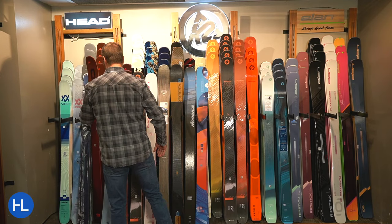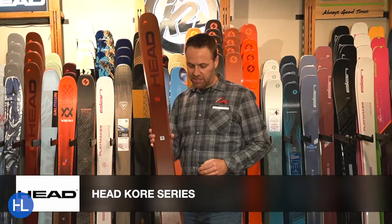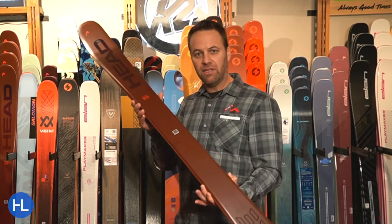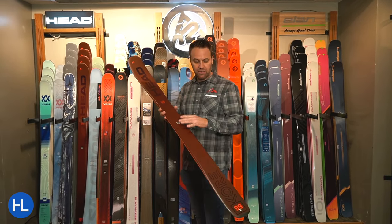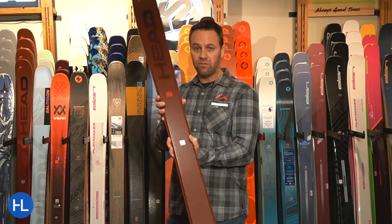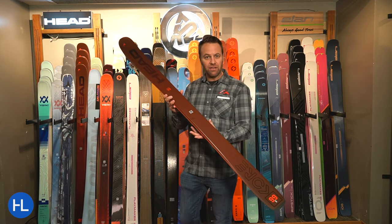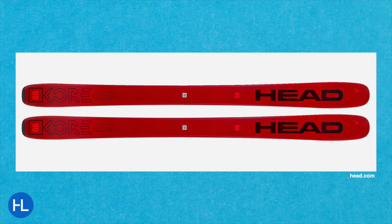Moving on, let's talk about the Head Kore series. Again, around that 100 waist width — we're looking at a 99 waist width here. This is such a fun ski. Whether you're a hard-charging skier who likes to bomb it down the mountain, ski hard, fast, and aggressive, this is going to give you the stability and the power you need without being too heavy. One of the things I love about the Kore ski is Head designed it to be very light. Light and stability don't always go together, but they do with the Head Kores. A lot of people might put a touring binding on here. Absolutely love the Kore 99.